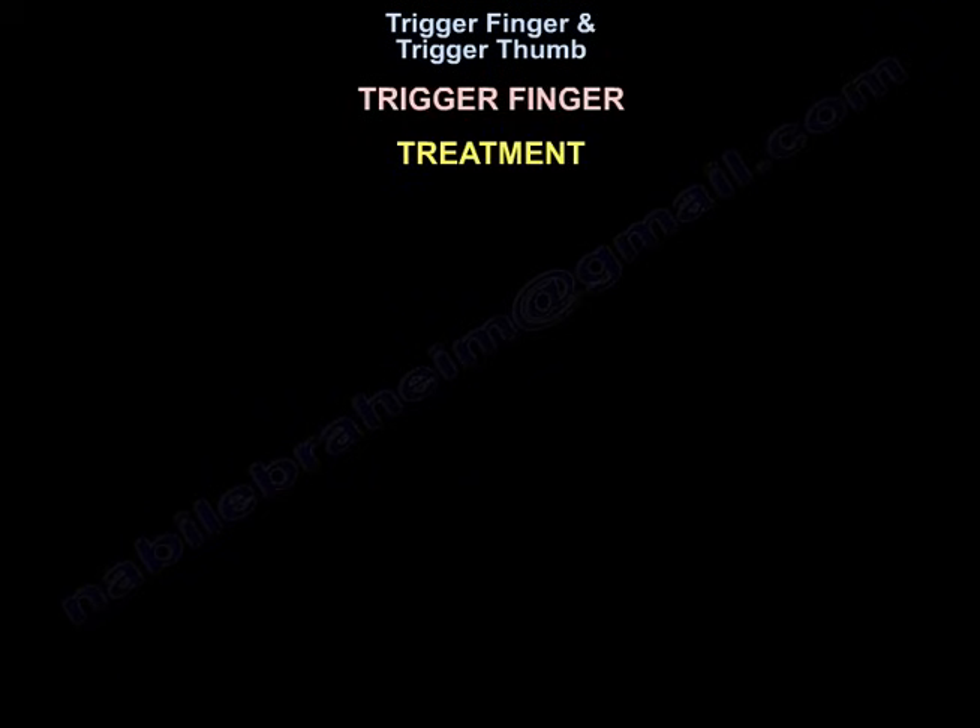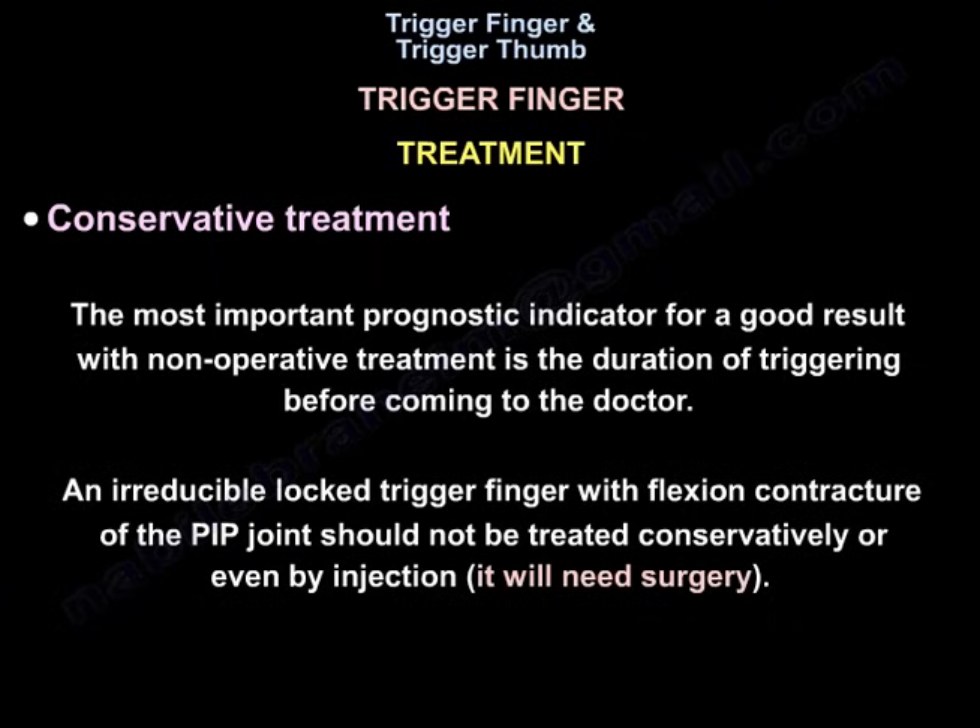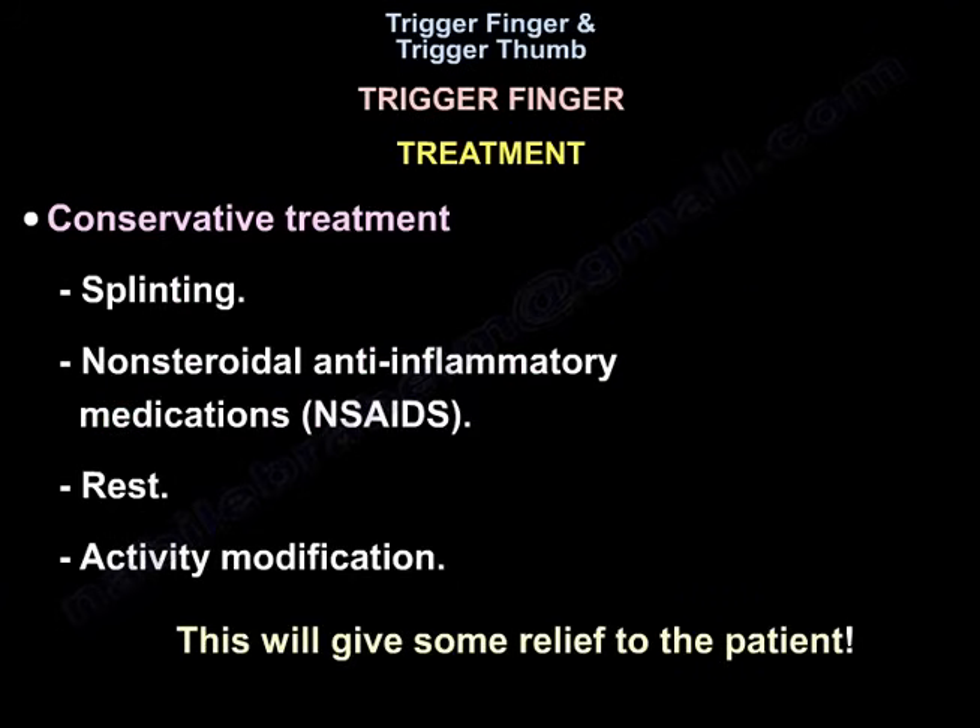For the treatment of trigger finger, the most important prognostic indicator for a good result with non-operative treatment is the duration of triggering before coming to the doctor. An irreducible locked trigger finger with flexion contracture of the PIP joint should not be treated conservatively or even by injection — it will need surgery. Conservative treatment with splinting, non-steroidal anti-inflammatory drugs, rest, and modifying activity will give some relief to patients.